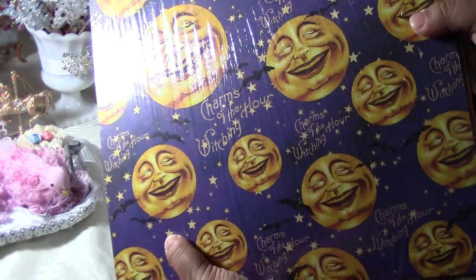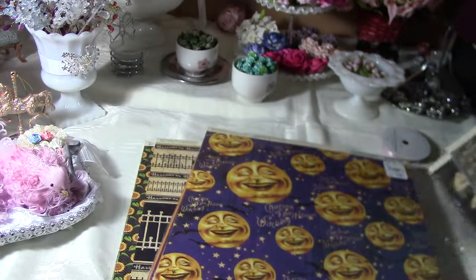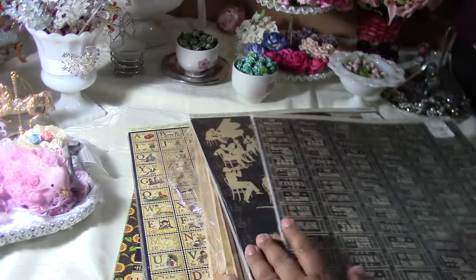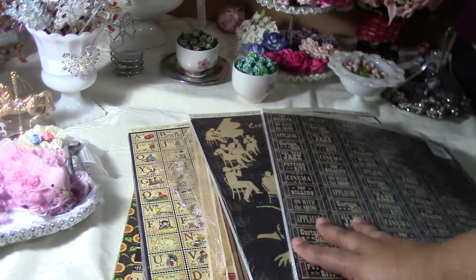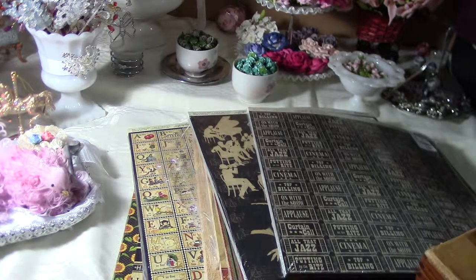I was super excited — my husband was laughing at me because today was like my Christmas. This was my shopping haul from Tuesday Morning. All they had were the papers; I didn't find anything else, but honestly this is perfect. I also stopped at a thrift shop — it was my first time there.